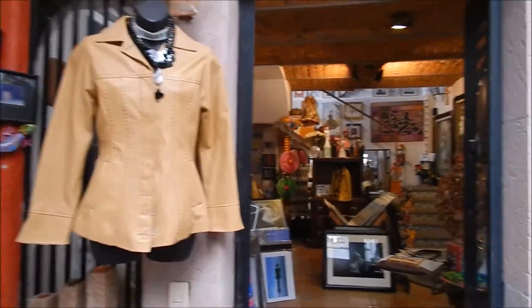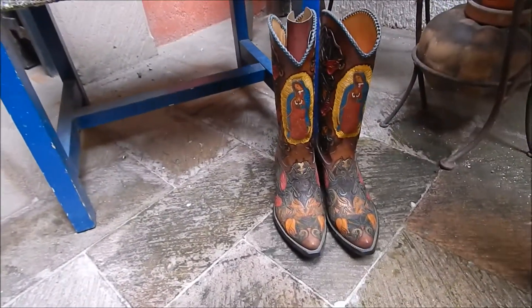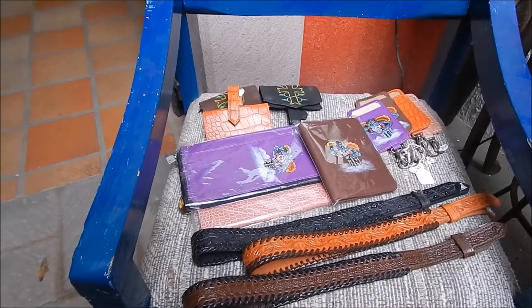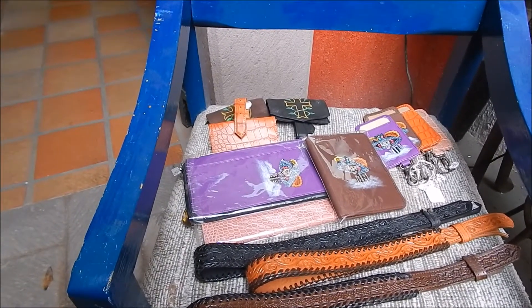This is a jacket that I designed. These are cowboy boots that I designed, and these are headbands, wallets, key card holders for hotels, and passport holders.